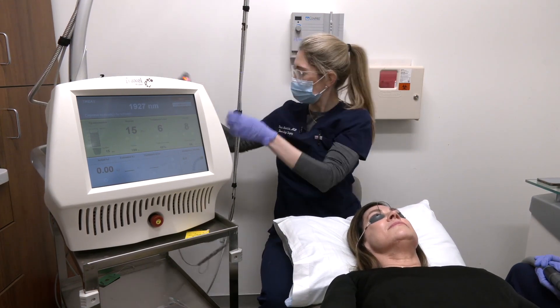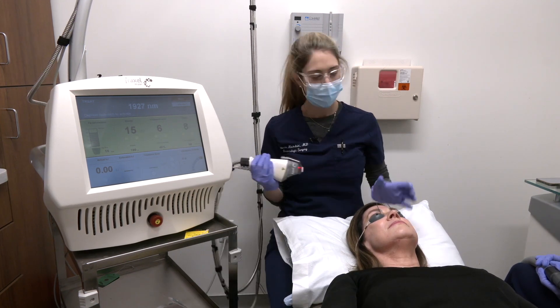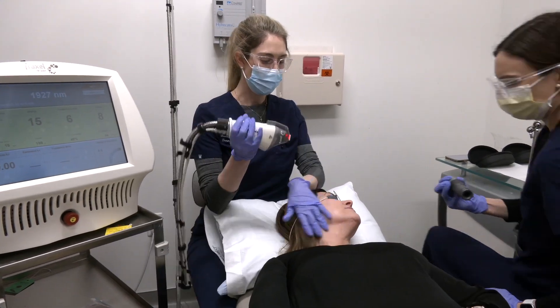Dr. Baja Michalski recommends this laser treatment for a few cosmetic reasons: to treat brown spots on the skin, also for facial rejuvenation, and it decreases pore size.